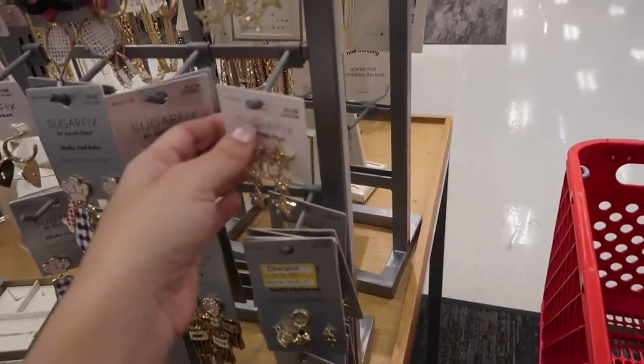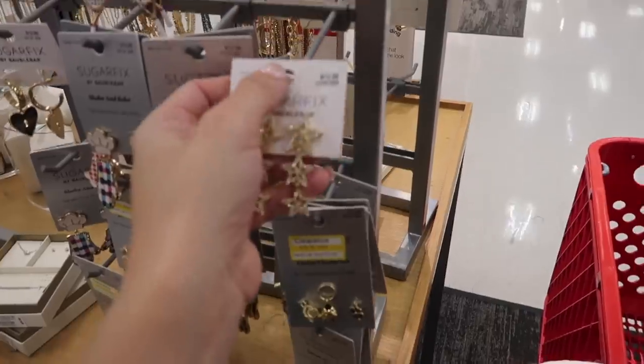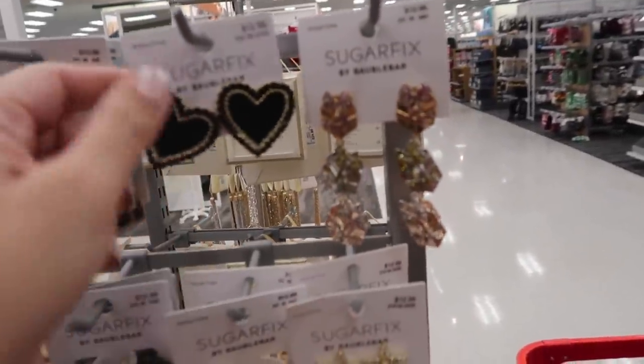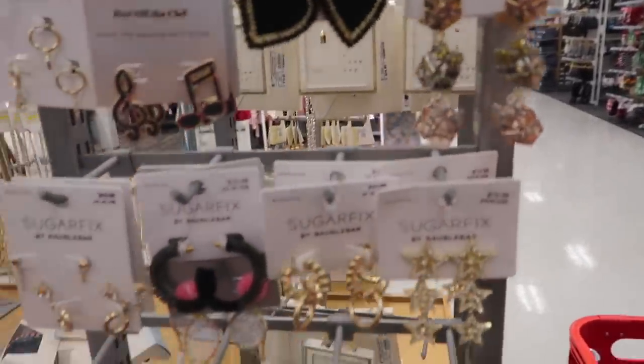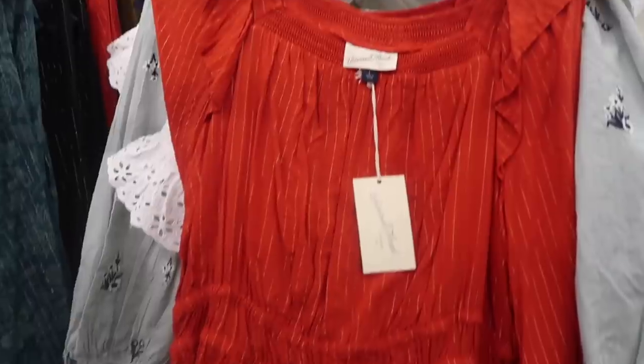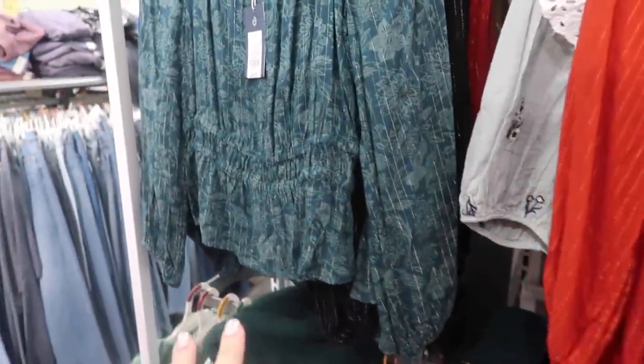Bobo Bar usually has some good options for Valentine's — I'm not seeing too many this year. But these little stars look new — they're going to be $12.99. They also have these hearts, also $12.99. Those little hearts are $12.99 as well.